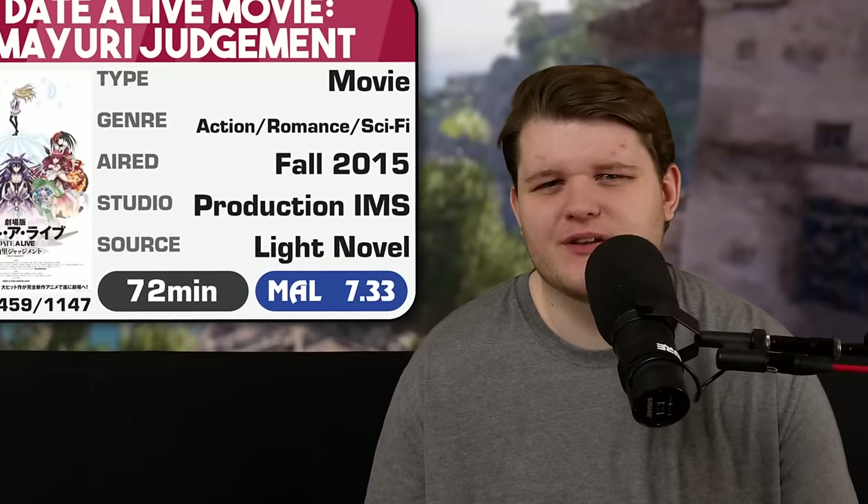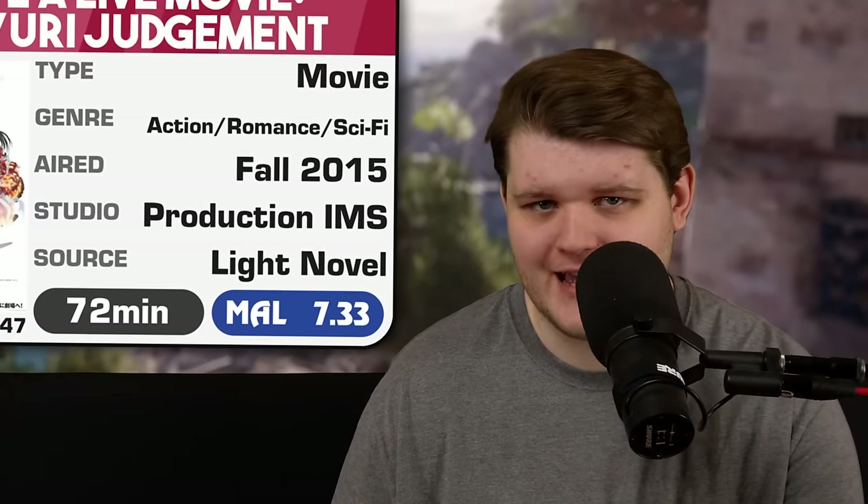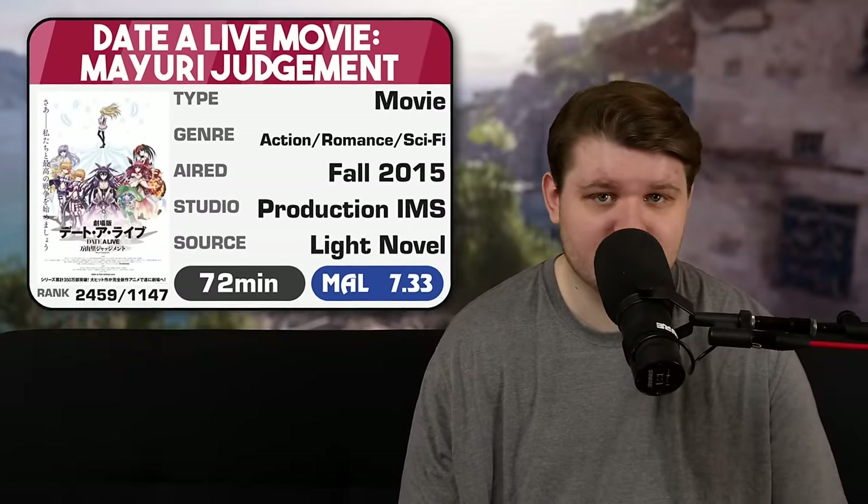The premise is that cataclysmic earthquakes keep happening, and the protagonist Shido finds out they're caused by magical spirits from another dimension who all happen to look like cute anime girls. The only way to stop the earthquakes is to make the girls fall in love with him. Shido has to build and manage a harem of cute magical girls in order to save the universe. It's very dumb, very fantastical, and very, very popular. I now have to watch a movie two seasons into this story and try to understand what's happening.